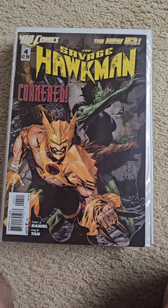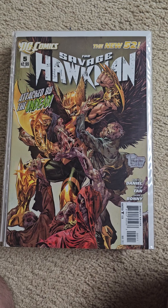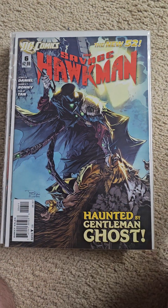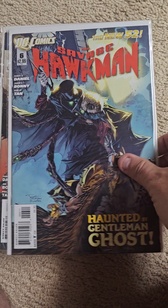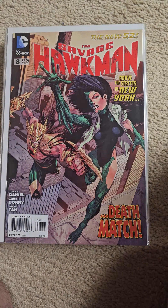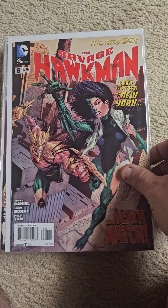Issue 4. Issue 5. Issue 6. Issue 8. Issue 9.